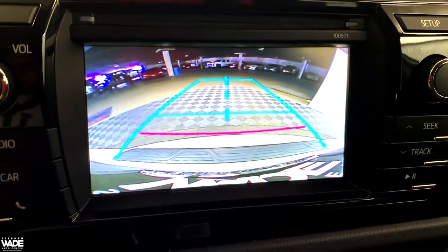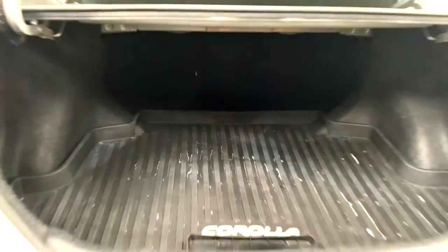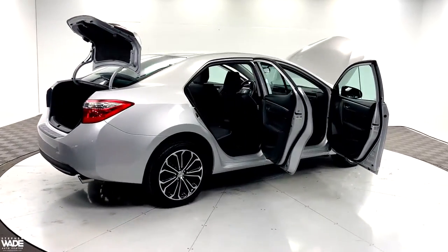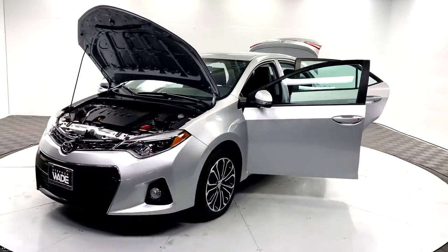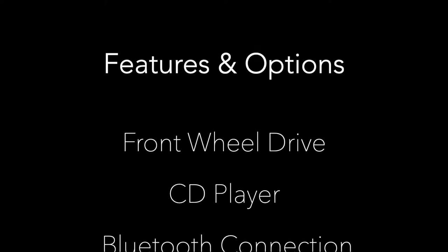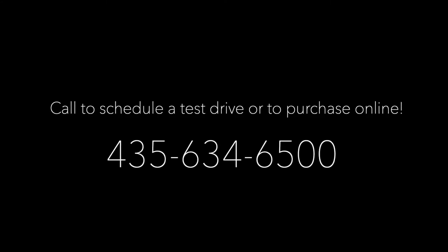This vehicle also comes with a backup camera. This vehicle is a clean Carfax one-owner vehicle. Call us today for more information or to schedule a test drive.